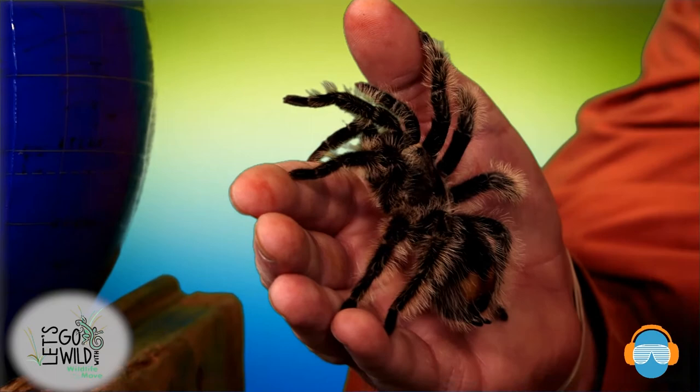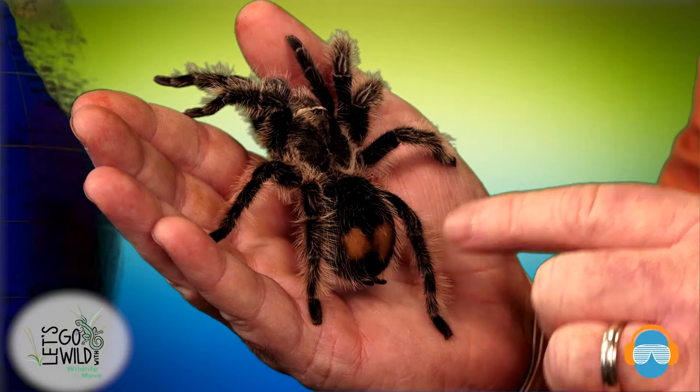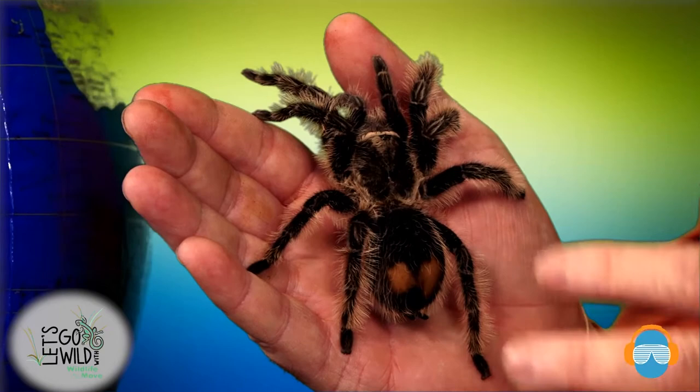The pedipalps help push that food item into those fangs. She can actually hang upside down because she has little claws on the ends of her feet — they help her crawl, climb, hang upside down, and also help with defense. She's got some bald patches on her hind end, called her abdomen. The other part is the cephalothorax, made up of the head and chest together. Two body parts and eight legs — that's what makes this a spider and not an insect.